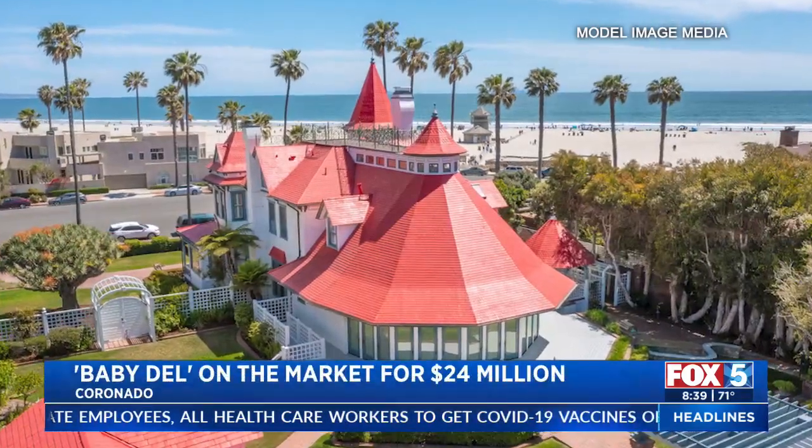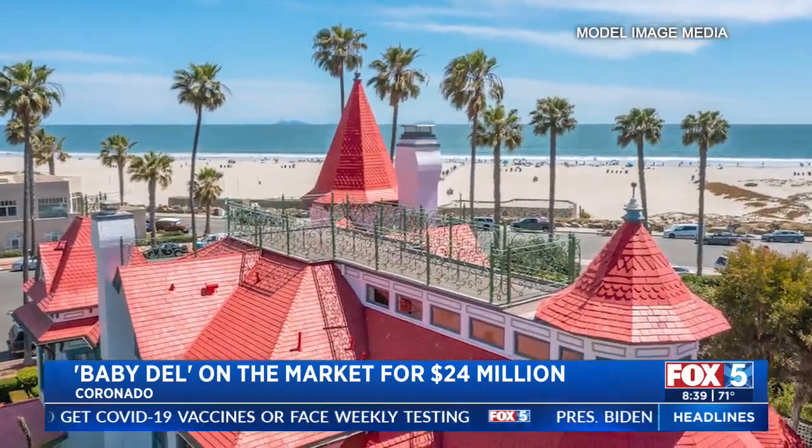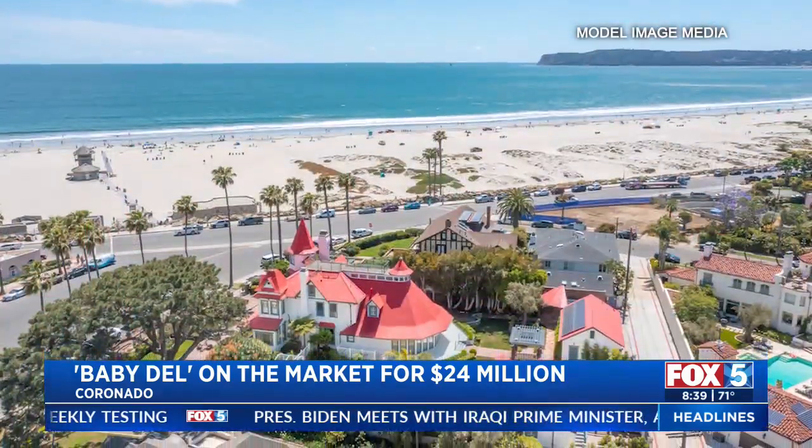It's one of the eighth largest properties for single-family lots in Coronado. That's amazing, and it's 50 steps to the beach. This is why they call it the Baby Dell, because it looks just like the Hotel Del.